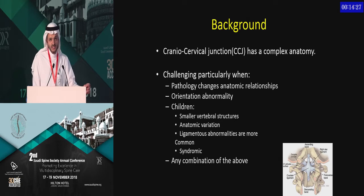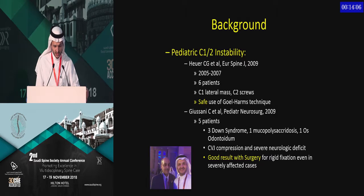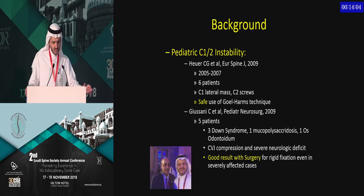It's not strange to this audience that the cranial cervical junction has a complex anatomy, particularly in kids, because of many factors. Kids have small bones, and anatomic orientation can be difficult with congenital problems. Ligamentous abnormalities are more common, and particularly in syndromic cases, it becomes very challenging. When you go through the literature, there are many published theories about pediatric atlantoaxial instability.